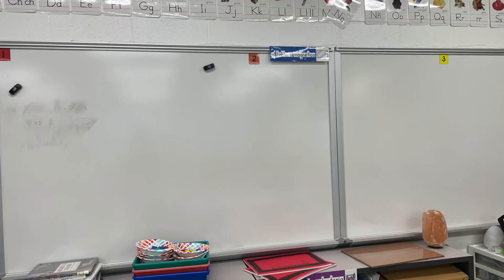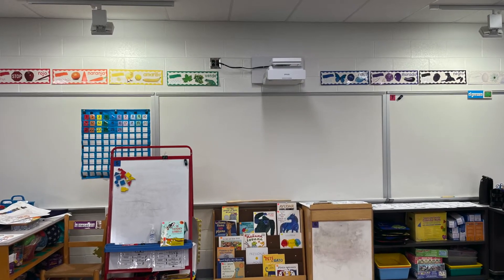I was lucky enough to be in a school that just renovated and I have whiteboards all over my classroom — I know that's not the case for everybody. I was thinking, how am I going to use all of these whiteboards? And then I stumbled across this book. Perfect. I have the tools already to make this happen.